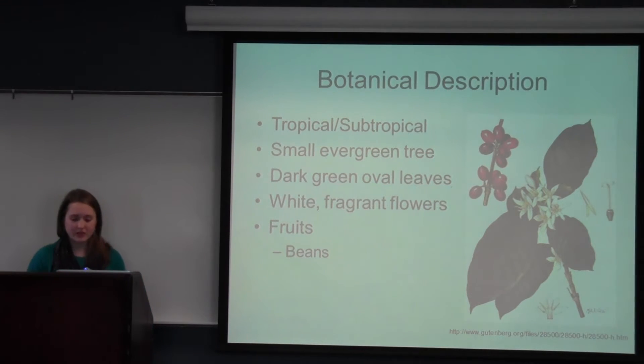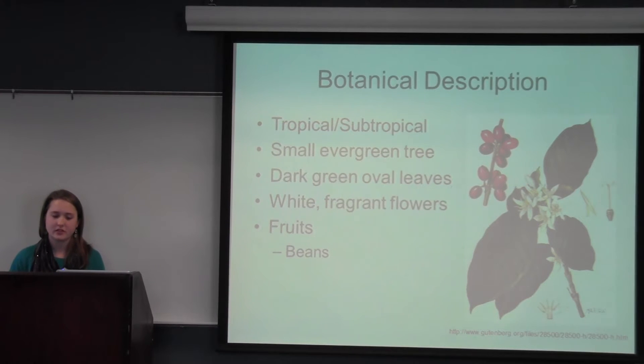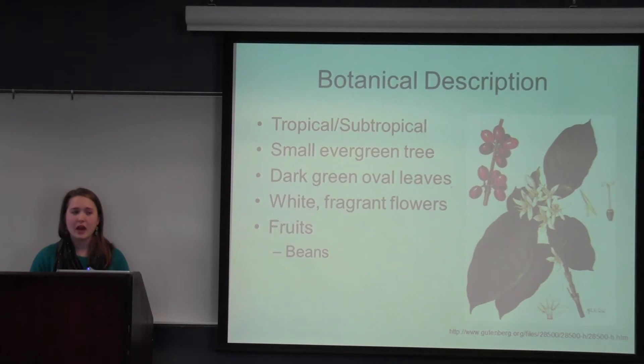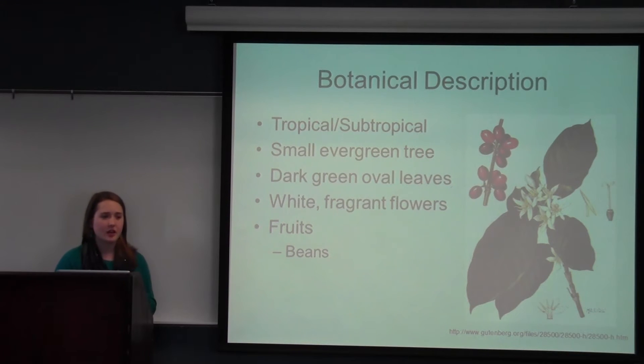Botanical description of Coffea arabica: it is primarily cultivated in the tropical and subtropical regions of the world, in South and Central America. It is a small evergreen tree; in the wild it will grow up to approximately 30 feet. However, in cultivation it is kept at about six to eight feet, mainly to keep it easier for harvesting — they cut it to the height of a man. The leaves on the tree are dark green, oval, and veined, with a little scalloped edge and they kind of come to a point.